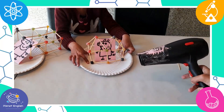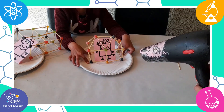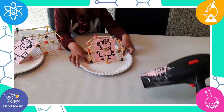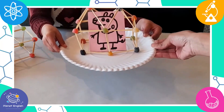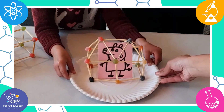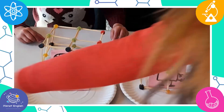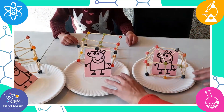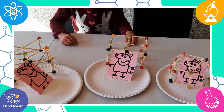So, the big bad wolf blew two of our houses down. But one of them was strong enough and did not fall over. Yay! Our third house was the strongest because it was not as tall and this made it more stable.